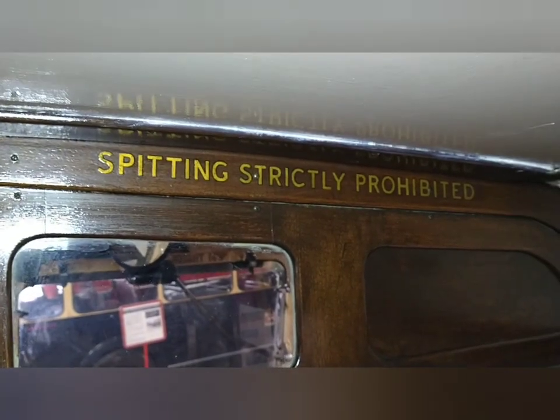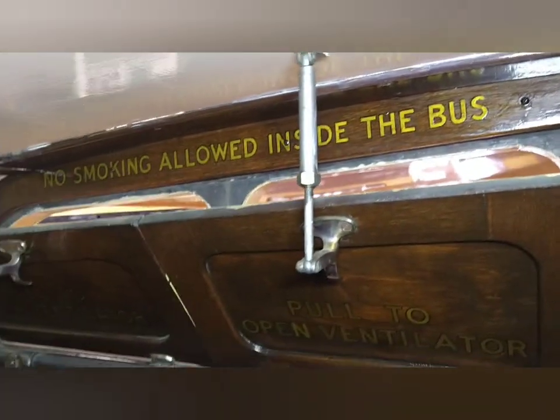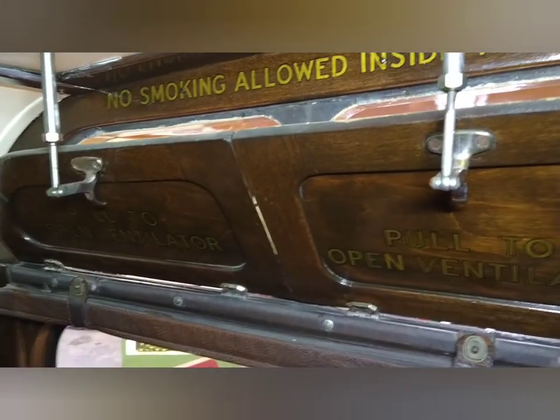Spitting strictly prohibited. Who'd want to spit inside a beautiful bus like this? Some ventilation there.